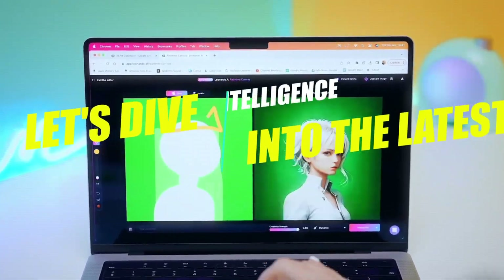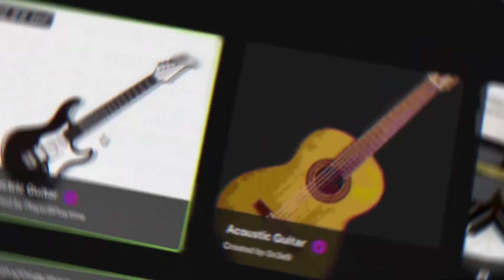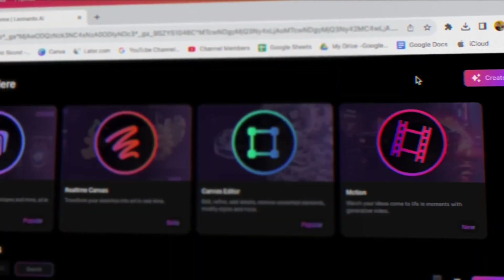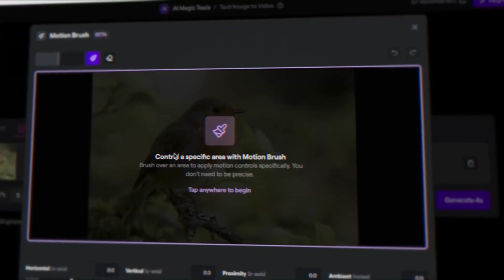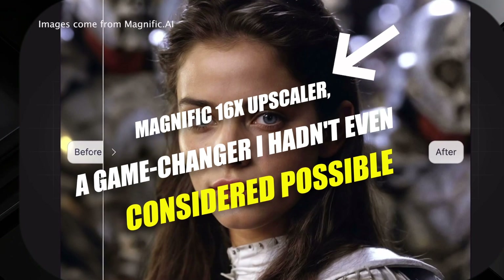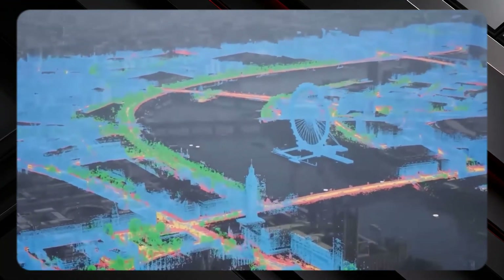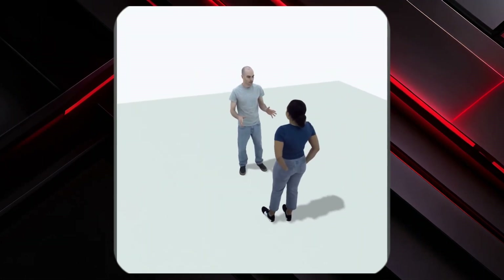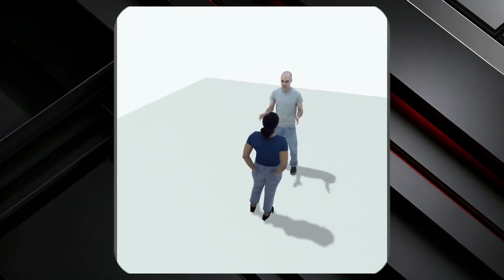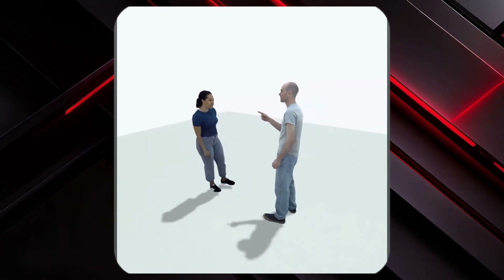Let's dive into the latest artificial intelligence developments of the last couple of weeks. There's a plethora of exciting use cases to explore, from upgraded apps to entirely new innovations. For starters, there's the Magnific 16x Upscaler, a game changer I hadn't even considered possible. Google Maps has received some much-needed enhancements. And imagine converting an audio file into a stunningly realistic 3D scene, complete with characters mimicking the voice — a level of innovation I hadn't even imagined until now.